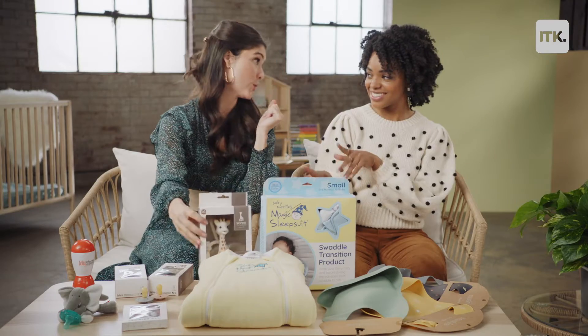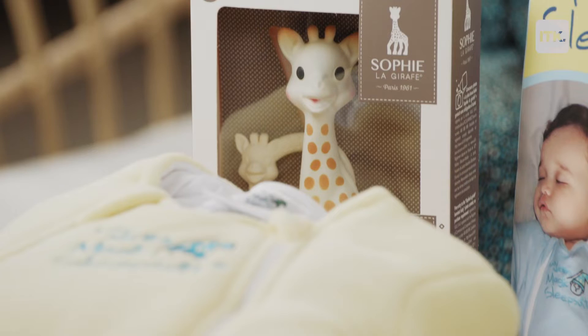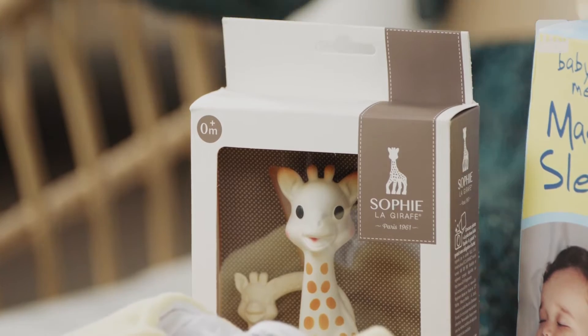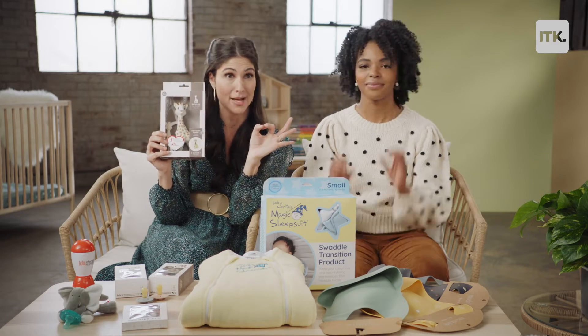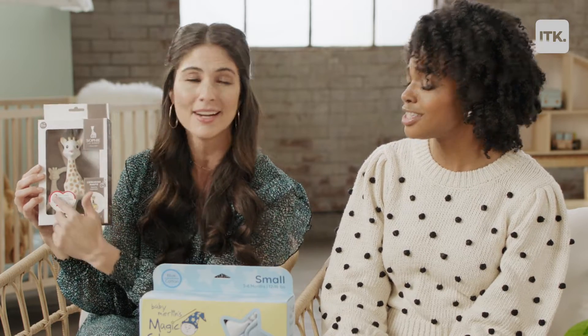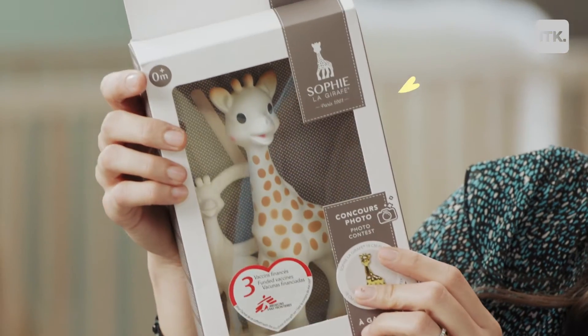We're moving on next to Sophie la Girafe. She's iconic, she's cute, she's classic. This is an item that's perfect to start interacting with your child as young as zero months — basically from birth. They have a little tiny teething ring back here. It's a perfect size as they're learning to grab and pull things to their mouth. This is a really great helper in that.